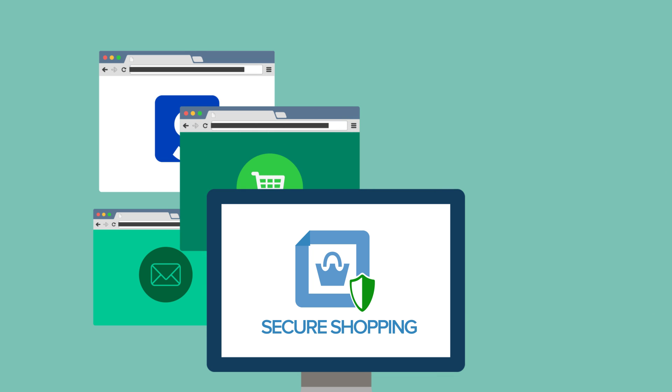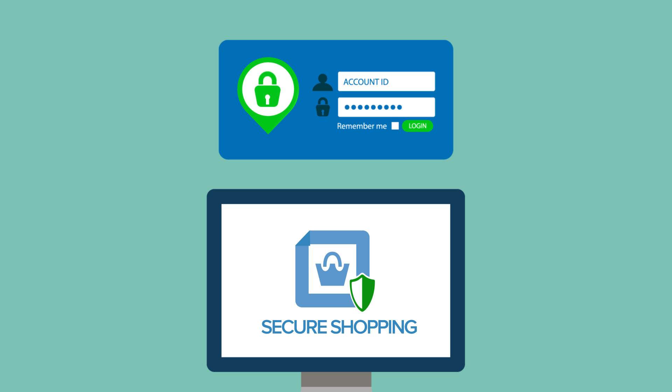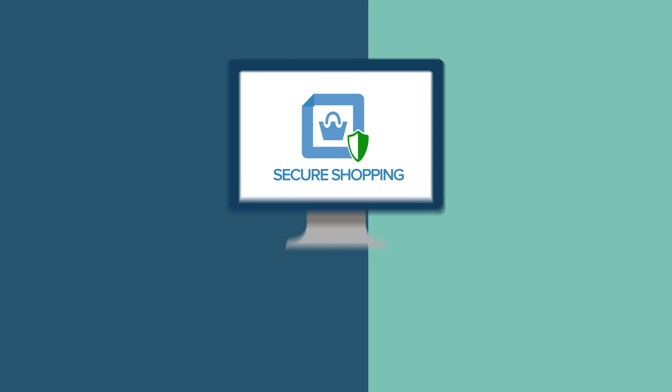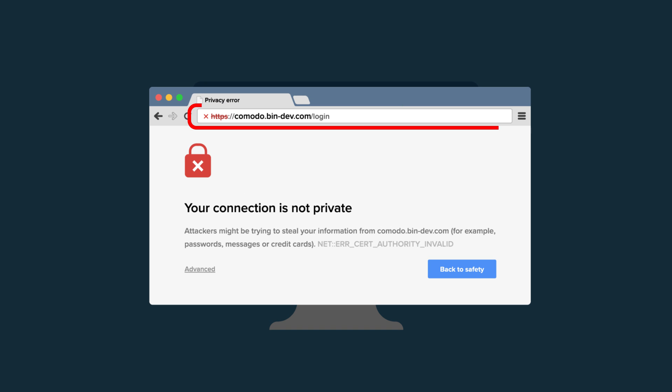It isolates your browsing session from all other processes on your PC, prevents key loggers from recording your keystrokes, warns you if there is a remote connection to your computer, stops hackers and malware taking screenshots of your session, and detects fake SSL certificates to stop man-in-the-middle attacks.